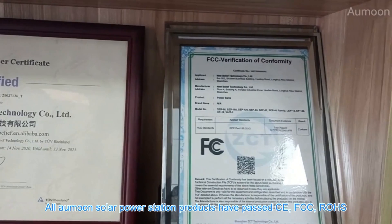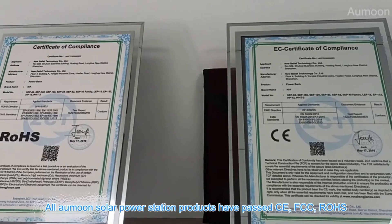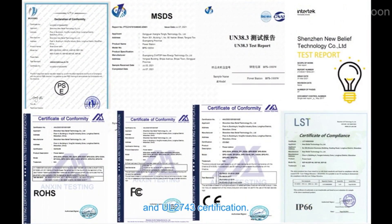All Ormoon solar power station products have passed CE, FCC, ROHS, and UL2743 certification.